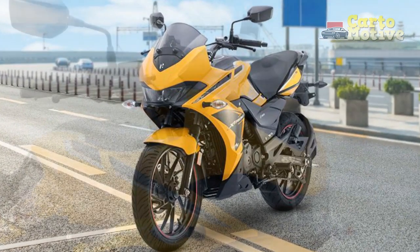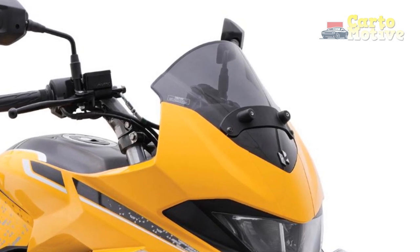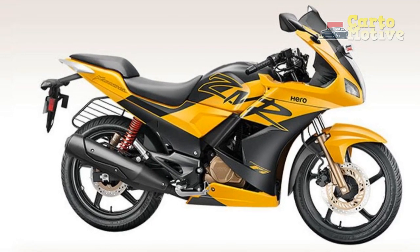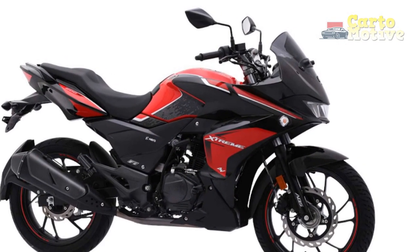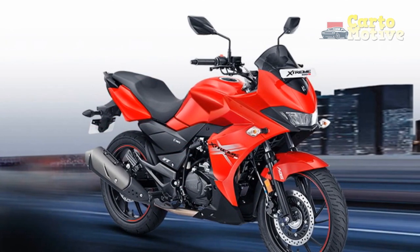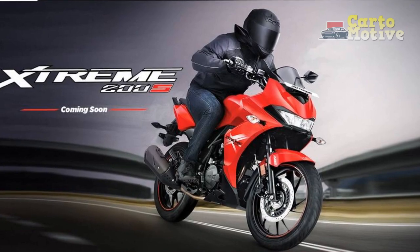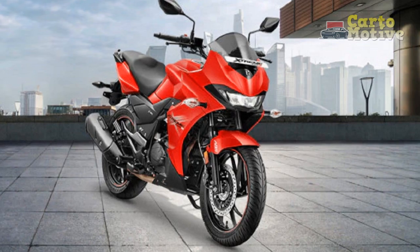4. Advanced safety features: The inclusion of front and rear disc brakes with ABS ensures effective braking performance, enhancing rider safety by preventing wheel lockup and maintaining control during sudden stops. 5. Digital instrument cluster: The digital display provides essential information such as speed, gear position, fuel level, and more, allowing riders to stay informed without diverting their attention from the road. 6. Nimble handling: Thanks to its lightweight construction and well-tuned suspension, the Xtreme 200S offers agile and responsive handling, making it a joy to navigate through traffic and twisty roads.